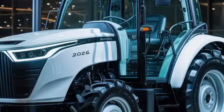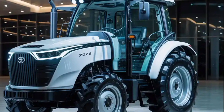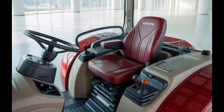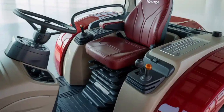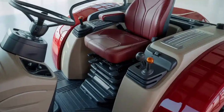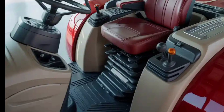The electric version uses Toyota's advanced solid-state battery technology, delivering long runtimes, fast charging, and enhanced safety compared to conventional lithium-ion systems. With ranges designed to cover a full working day in the field, the electric version stands as a serious alternative to traditional engines.